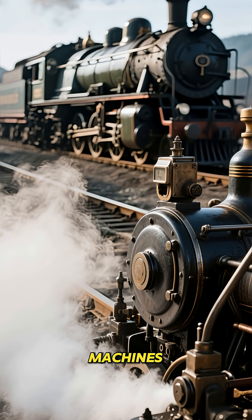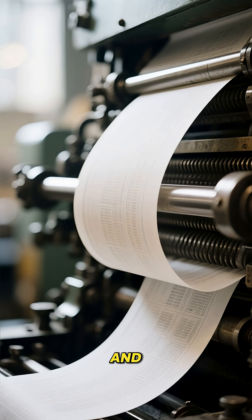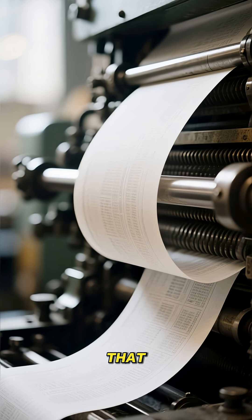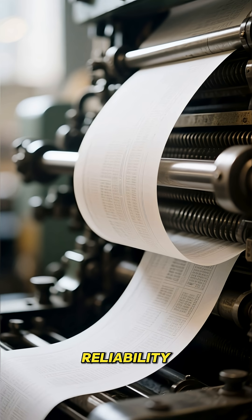Speaking of which, machines like the Jensen Machine Works steam engine, the Peckett steam locomotive, and the Zexus Gia printing press show that early industrial designs were all about longevity and reliability.